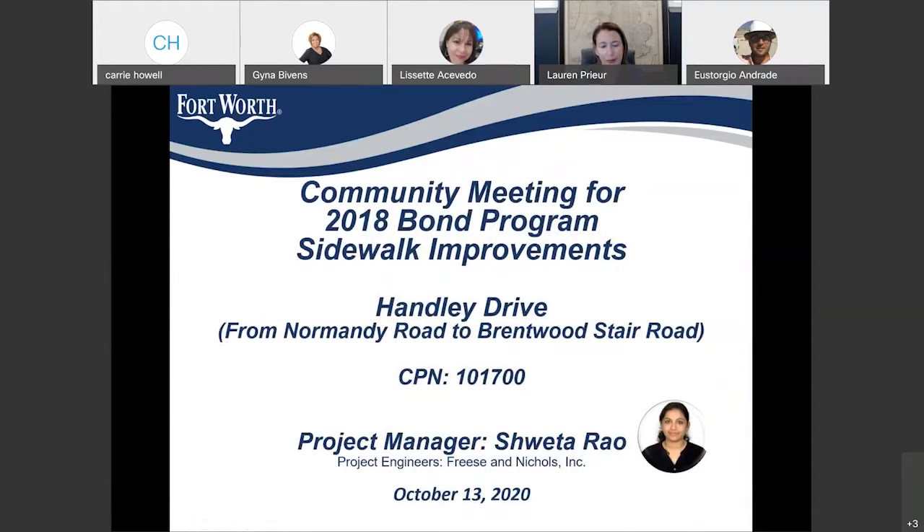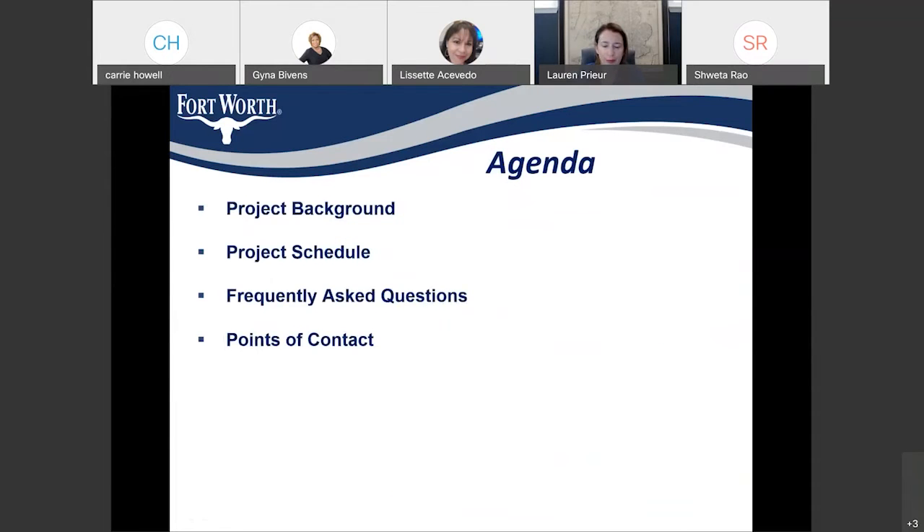Thank you, Lissette. Thank you all for joining the presentation today. We are presenting a community meeting presentation on improvements on Hanley Drive from Normandy to Brentwood Stair Road. Our engineers on this project are Chris and Nikhil. I will be going over the project background, the project schedule, and some frequently asked questions about the sidewalk project, as well as the point of contact for our contractor and the city.